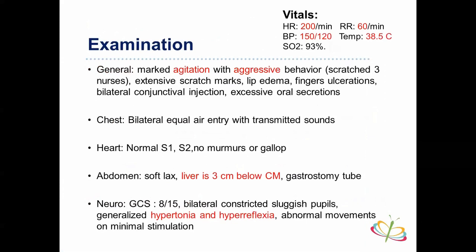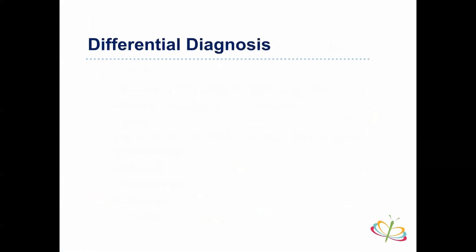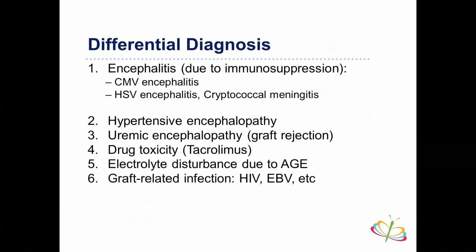She had bilateral constricted sluggish pupils, generalized hypertonia and hyperreflexia, with abnormal movements on minimal stimulation. For altered mental status we use the VITAMINS mnemonic — vascular, infection, toxins, metabolic, neoplasm, seizures. But in her case, because she was a transplant patient, we considered encephalopathy versus encephalitis — possibly CMV encephalitis, HSV encephalitis, or cryptococcal meningitis due to immunosuppression. We also considered hypertensive encephalopathy, uremic encephalopathy from possible graft rejection, drug toxicity, electrolyte disturbance from significant gastroenteritis, or graft-related infection.